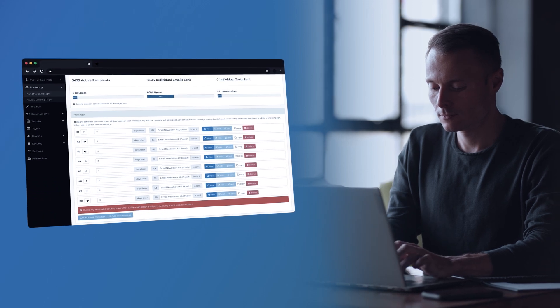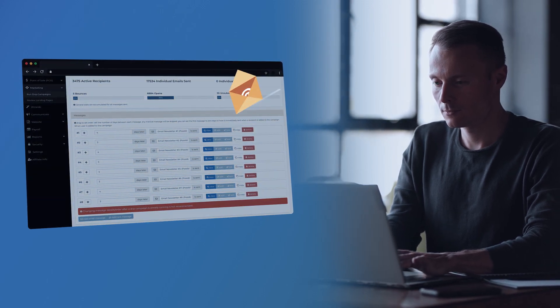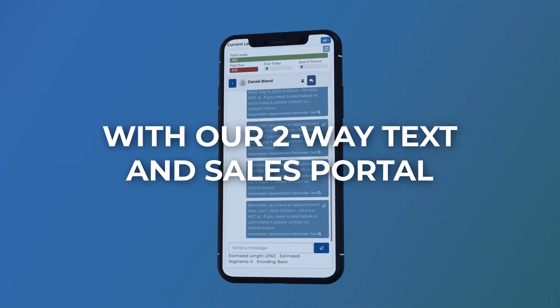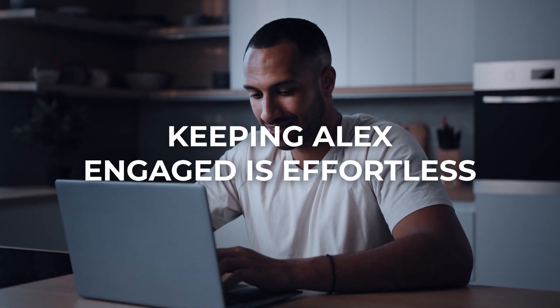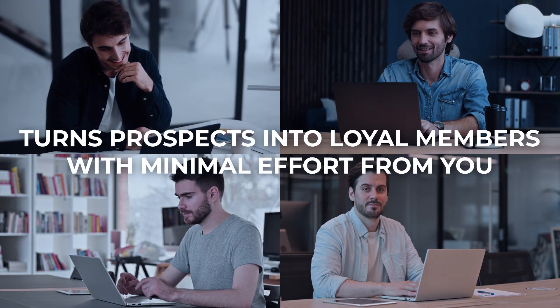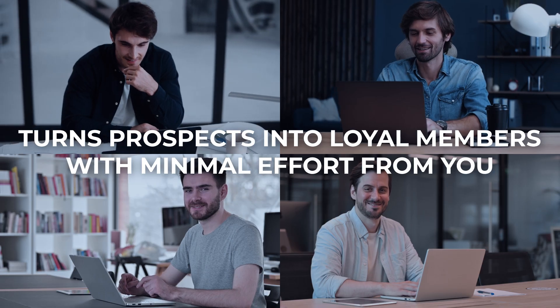Bidhype's automated marketing kicks in, sending emails and texts to nurture Alex's interest. With a two-way text and sales portal, keeping Alex engaged is effortless. This seamless communication turns prospects into loyal members with minimal effort from you.